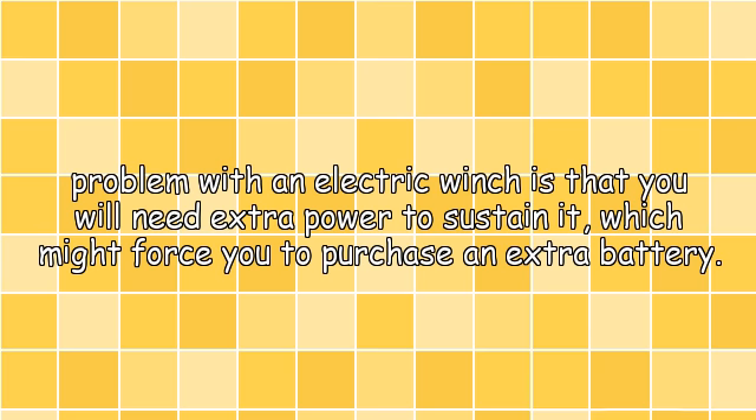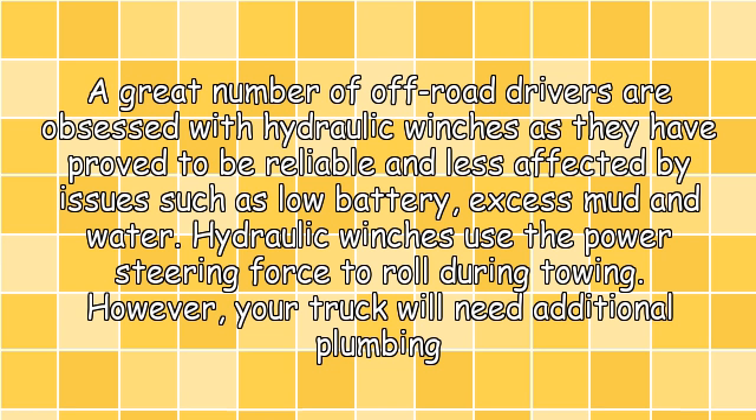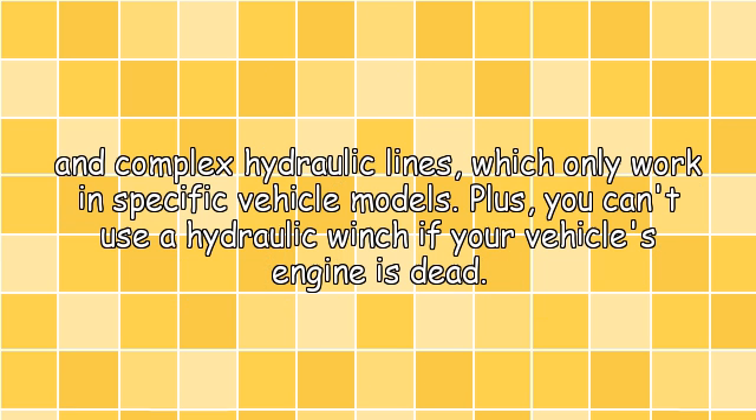The only problem with an electric winch is that you will need extra power to sustain it, which might force you to purchase an extra battery. A great number of off-road drivers are obsessed with hydraulic winches, as they have proved to be reliable and less affected by issues such as low battery, excess mud, and water. Hydraulic winches use the power steering force to roll during towing.